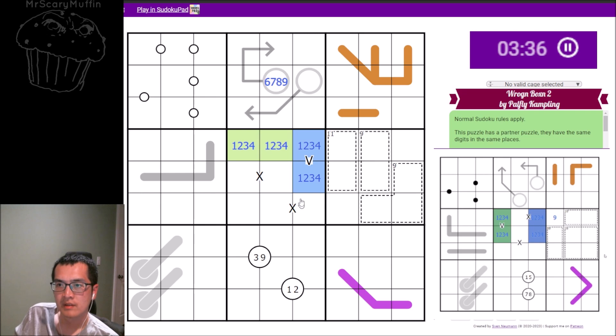In box two cell five, I have a six-seven-eight-nine with a two-arrow of three length. I'm not touching any part of my arrows in there.